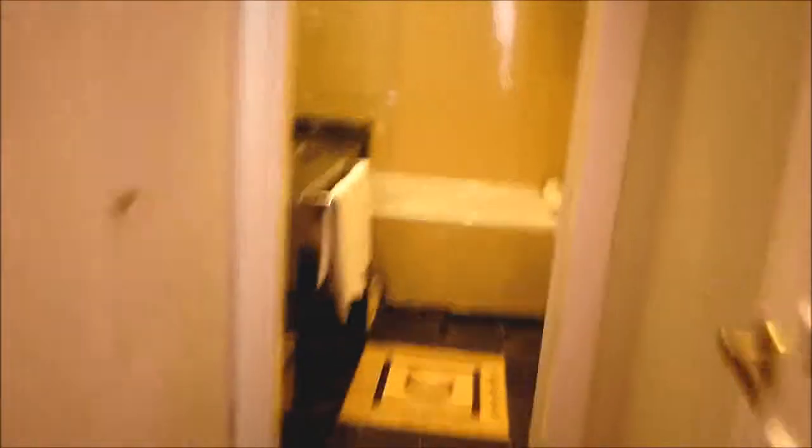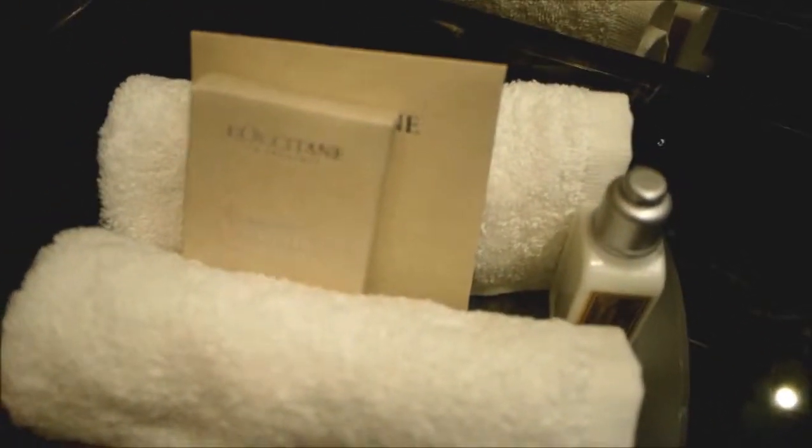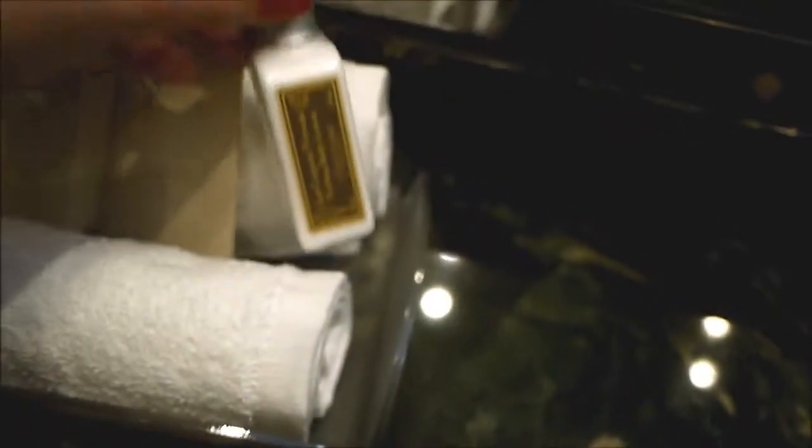And then we've got the bathroom with — it's a very small Parisian bath, like a half bath. And a nice marble countertop with the Fraser Suites amenities. Nice big mirror.